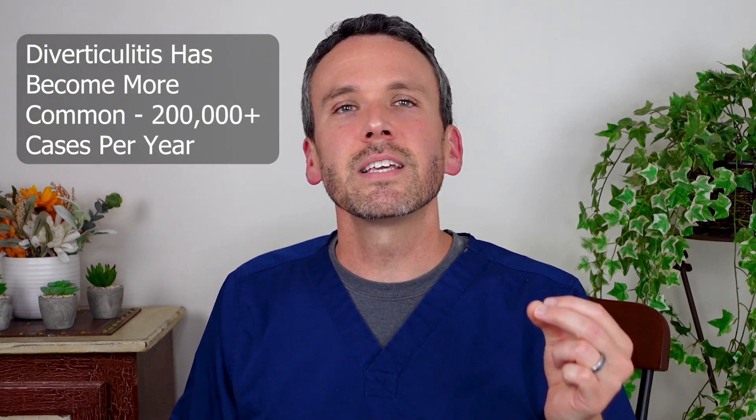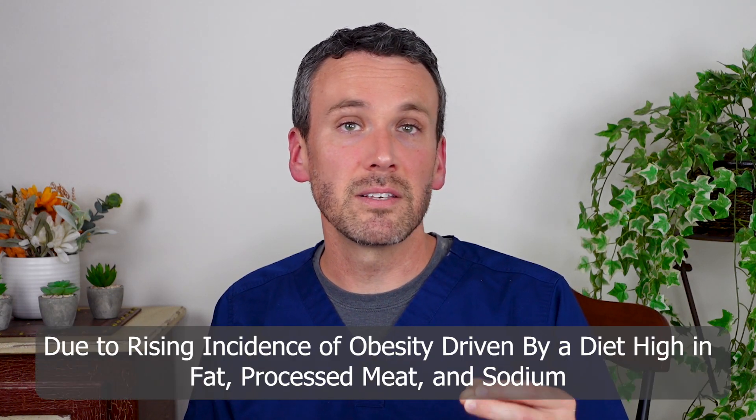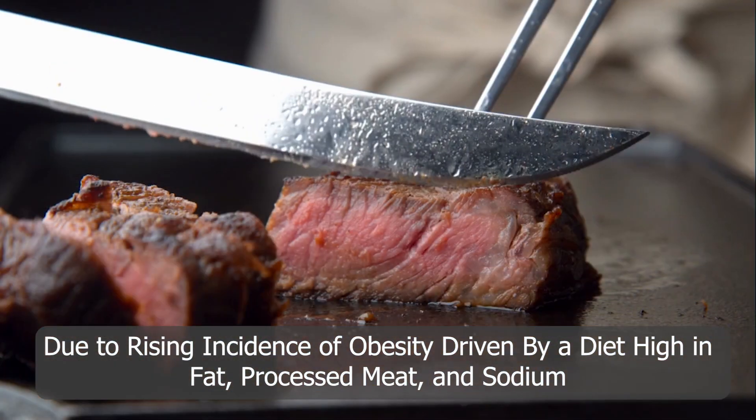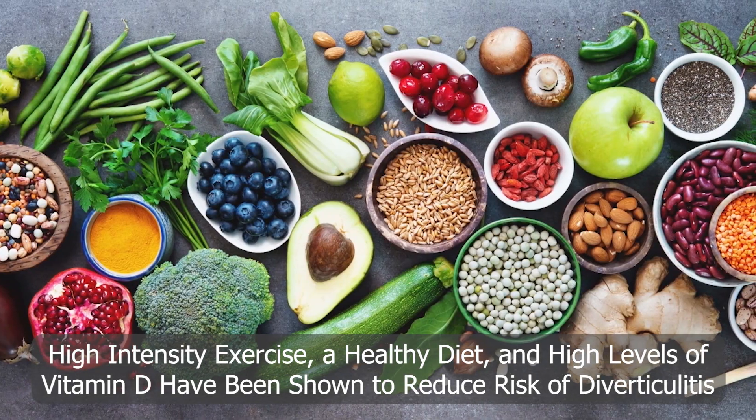Diverticulitis has become increasingly common in the United States, with a couple hundred thousand cases a year by most estimates. It seems to be in part because of rising incidence of obesity driven by a diet high in fat, processed meat — particularly red meat — and high sodium. On the other hand, high-intensity exercise, a healthy diet, and high levels of vitamin D have been shown to be protective against diverticulitis.